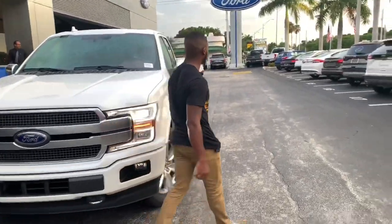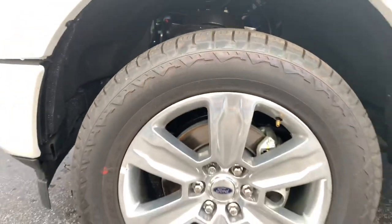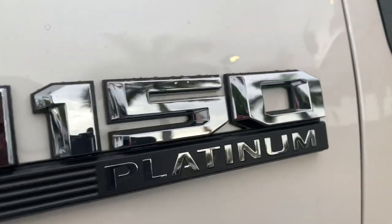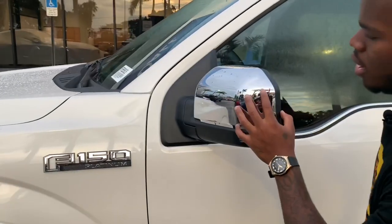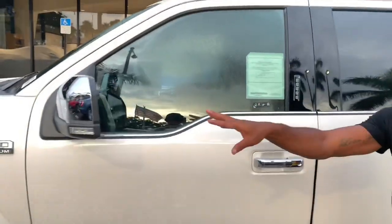On the side profile, you guys have these 20-inch aluminum wheels — that's a $595 option. This is a Platinum trim, so there's not too much chrome here and there. There's an F-150 Platinum badge here. You also have a chrome cap on your mirror, and an LED turn signal integrated into your mirrors.